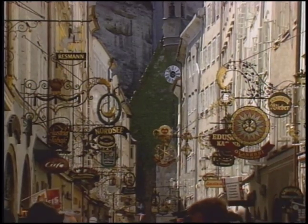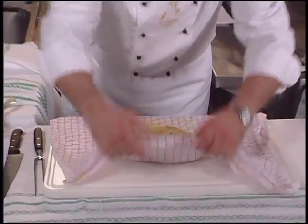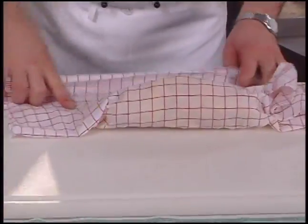Then it's off to Salzburg, Austria, where Chef Gernot Hicke demonstrates what are called napkin dumplings. Bread, egg, and other ingredients are poached in a napkin.